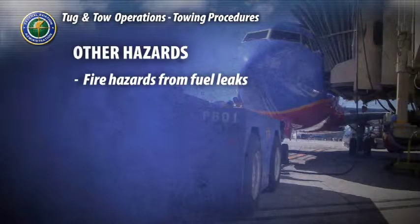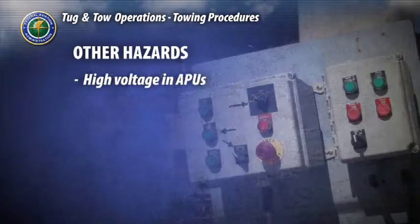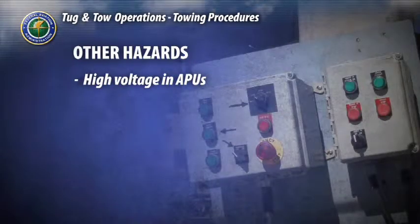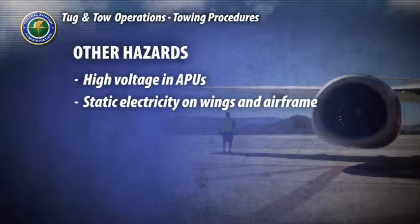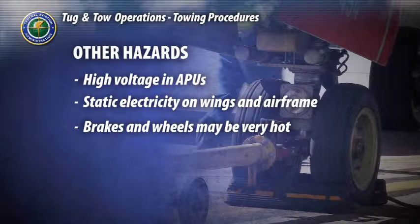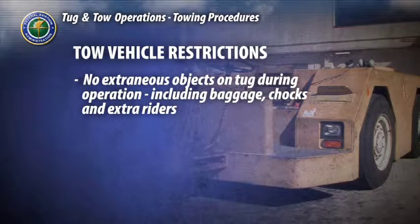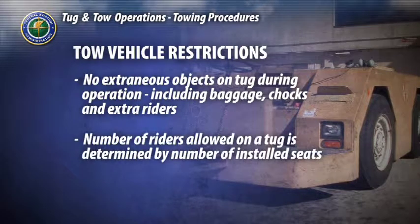Other hazards include fire hazards from fuel leaks, contamination and potential chemical burns from various aircraft fluids, and health hazards from lavatory leaks. High voltage is present in auxiliary power units, or APUs, which are used to power the aircraft during servicing. Static electricity built up on the wings and airframe is also a potentially serious hazard. Some parts of the aircraft will have become very hot, especially the brakes and wheels of an incoming aircraft — particular caution is needed to avoid serious burns. Under no circumstances should any extraneous objects such as baggage, chocks, or extra riders be placed on the tow vehicle during operations. The number of seats on a tug determines the authorized number of personnel allowed to ride.